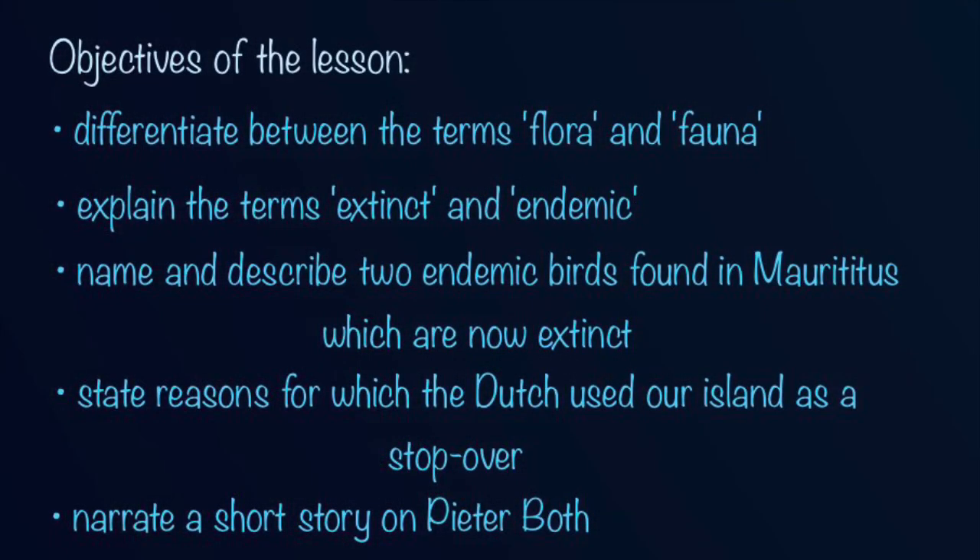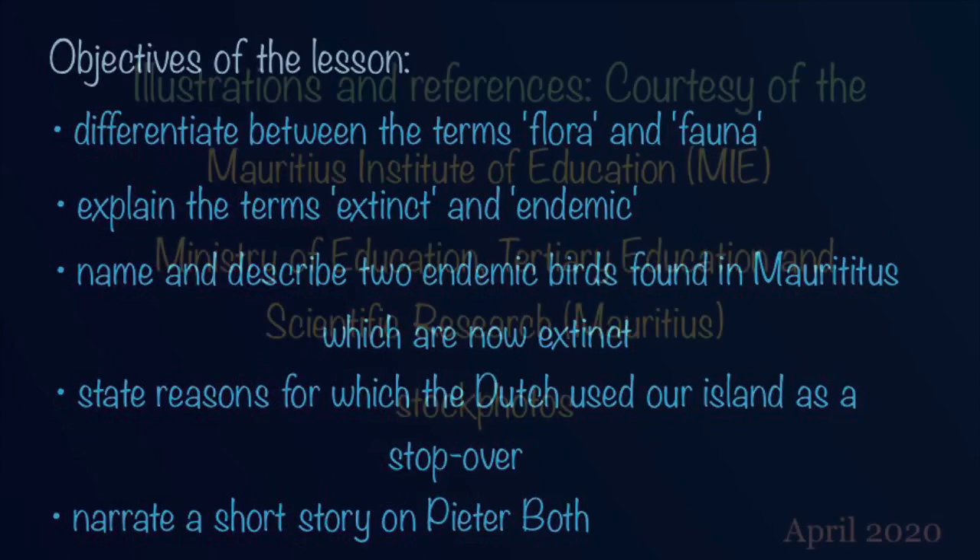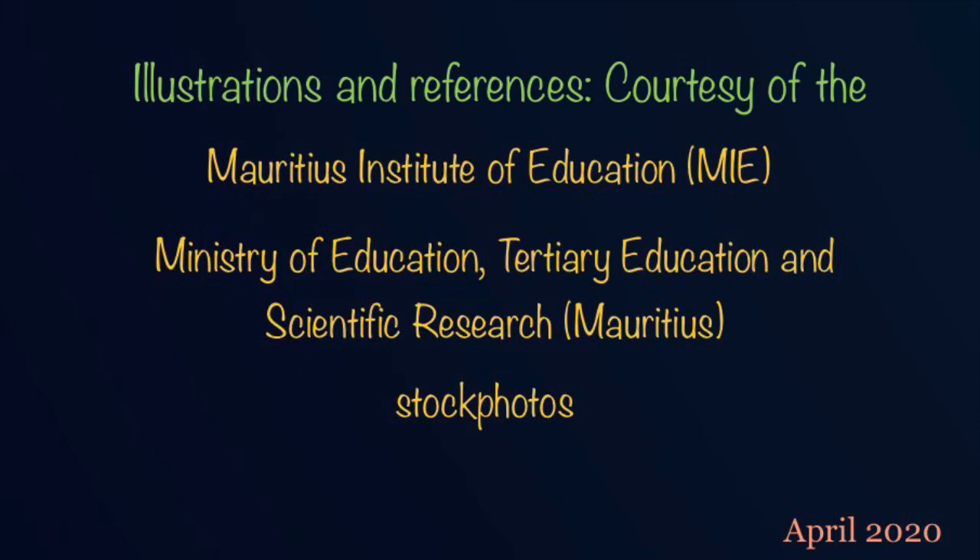That's it, we hereby conclude the topic on the Masquerine Islands. You can now tell the difference between the terms flora and fauna. You can also distinguish between the terms extinct and endemic. You know about the two birds that we talked about earlier, that is the dodo and the red rail. You know why the Dutch used the island as a stopover. And lastly, you can tell the story of Peter Boff. I hope this video is meaningful to you and I thank you once again for your attention. Take care.